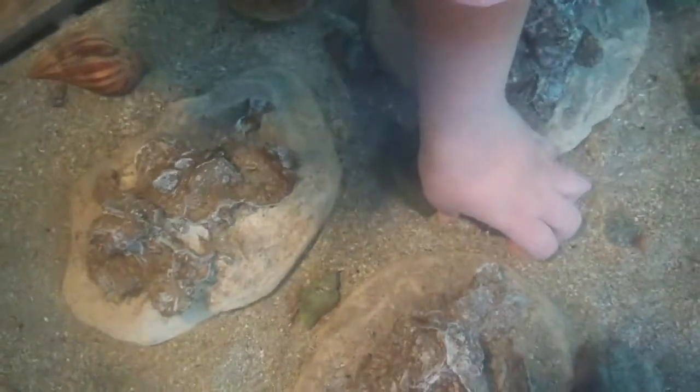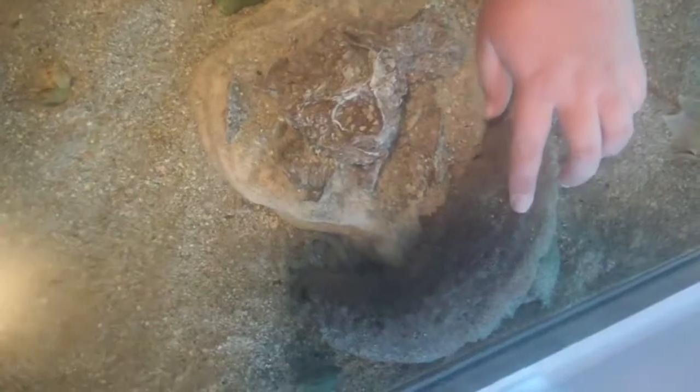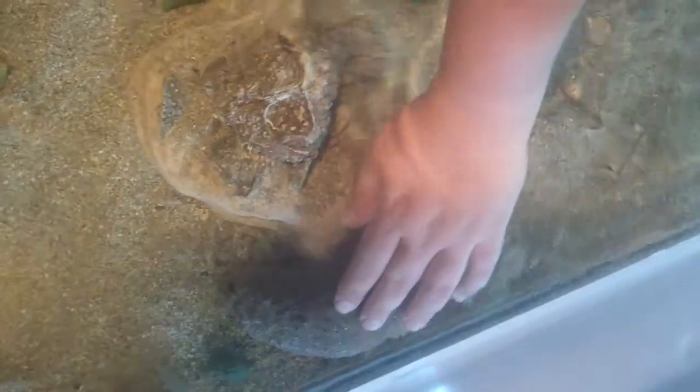One of our biggest animals in here is the sea cucumber. This guy is related to sea stars — he's really rubbery and really cool. So those are some of the animals we have at the touch tank. Come on in and explore what we have; it's really fun and you'll enjoy it yourselves.